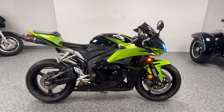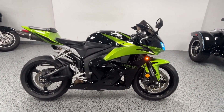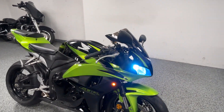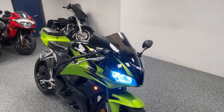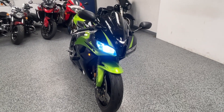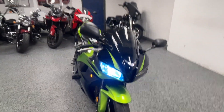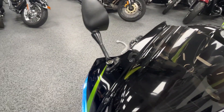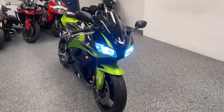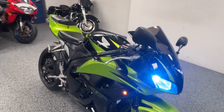Hey everyone, here we have a 2009 Honda CBR 600 RR. It's got just under 7,800 miles — very low mileage for the year. This bike looks incredible. You can see from the front — I'll put the high beams on to show you what those look like. Really mean looking bike.